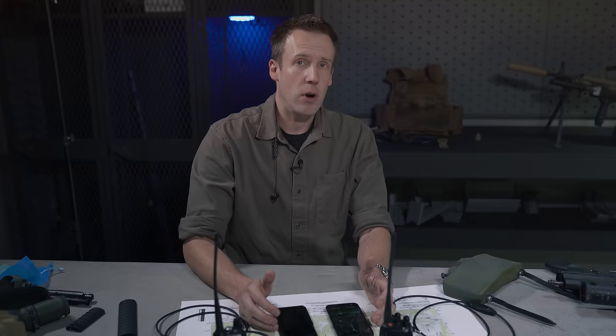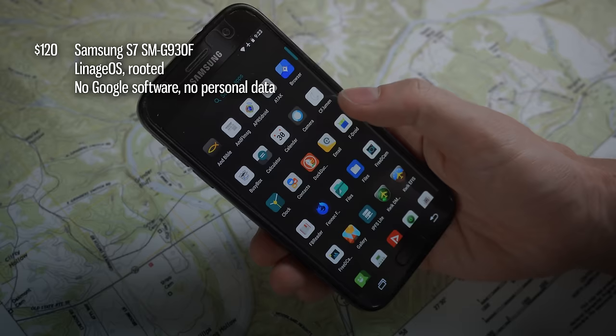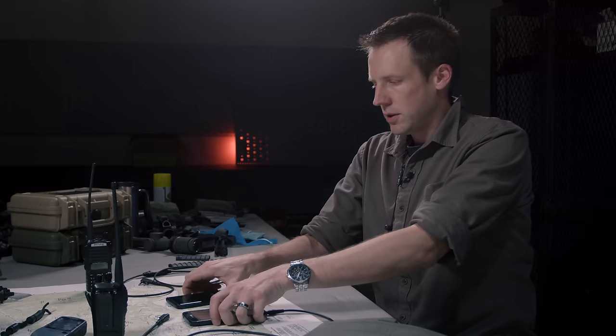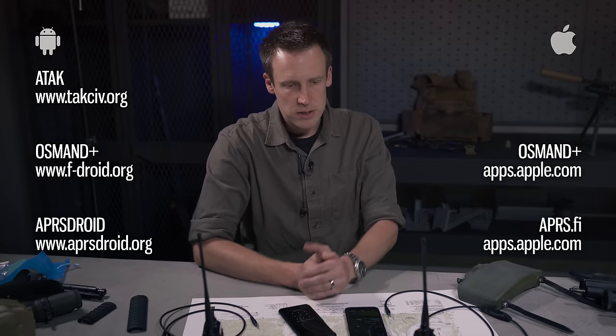Action points: if you have an Android phone, download ATAK now. If you have an iPhone, consider buying a used Android phone. Download OsmAnd and get maps for it so that you're prepared in an emergency. Download APRS Droid and play with it. If you have some Baofeng radios to mess with — technically any radio will work as long as you can figure out how to plug it into your phone.